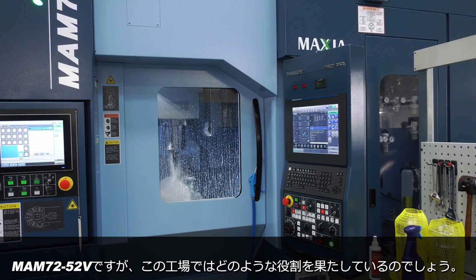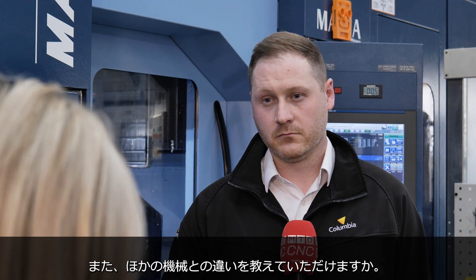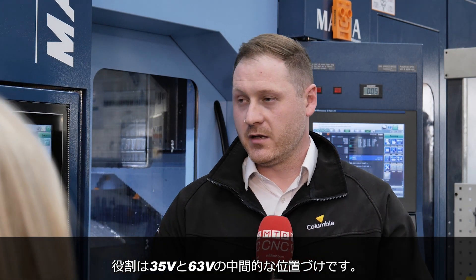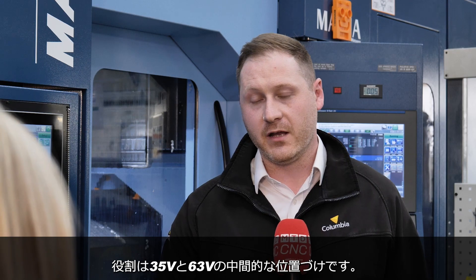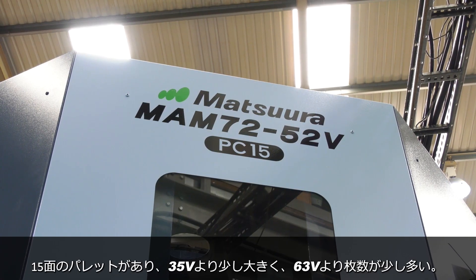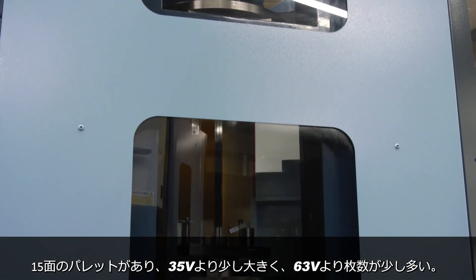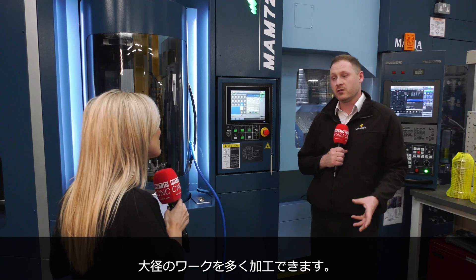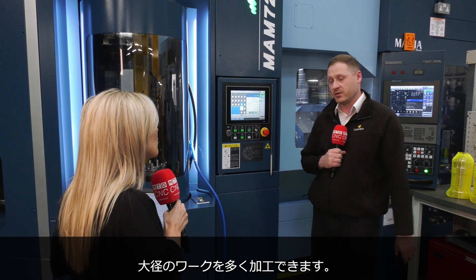Richard, the MAM7252V — where does it sit within your machine shop? What is it doing differently to the other machines? I like to think of it as a kind of in-between between the 35V and the 63V, being a 15-pallet machine with slightly bigger pallets than the 35V and slightly more pallets than the 63V, which enables us to produce larger size diameter work on a larger scale.